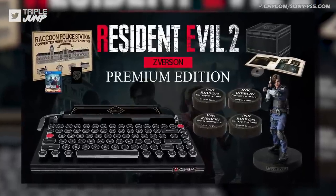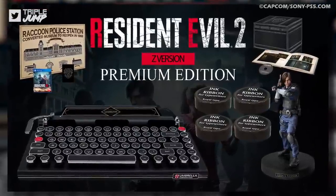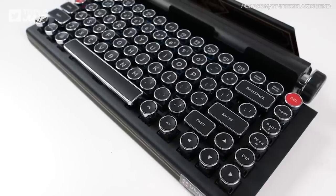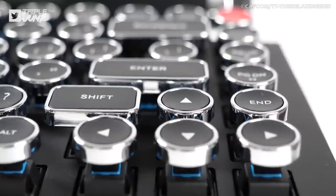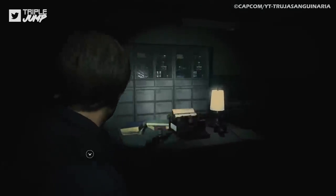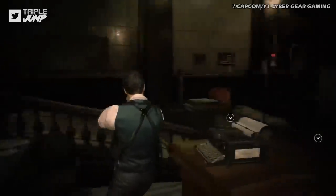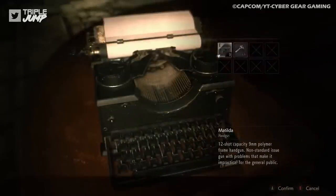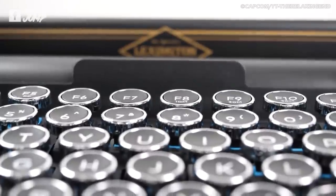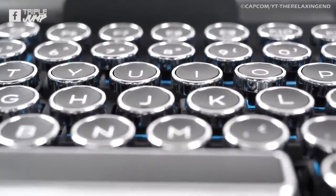And herein lies the weird awesomeness of the Resident Evil 2 Remake Premium Edition. It includes a Bluetooth keyboard in the shape of the old-school Lexington typewriters that you use to save your data in-game. Even within the game itself, the whole inclusion of random typewriters scattered all over a zombie-ridden hellscape is super odd when you think about it, especially in the more modern games. But that loveable brand of quirkiness is exactly what we've come to associate with Capcom.